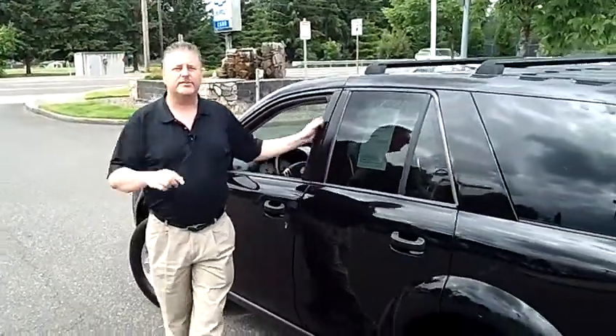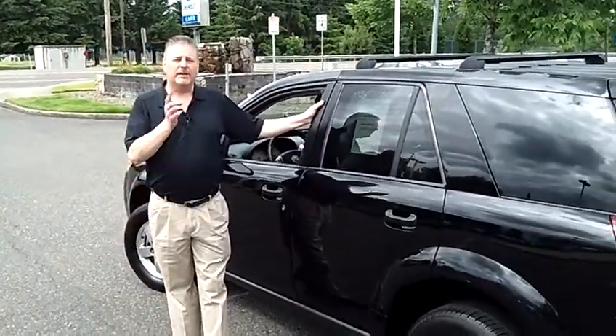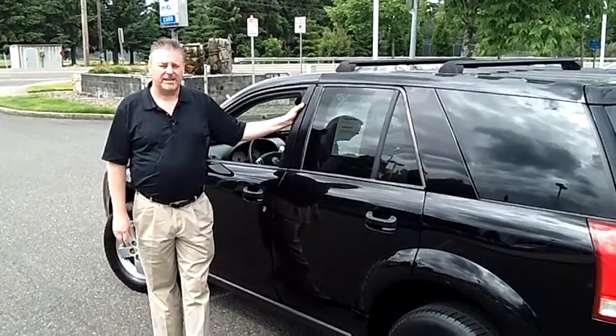Give them a call at the number above if you're interested in taking a test drive, or email them if you have any questions. Thanks for watching.